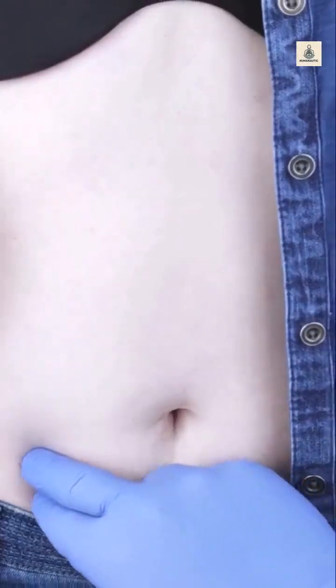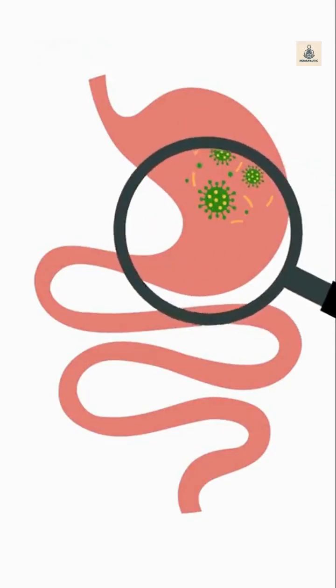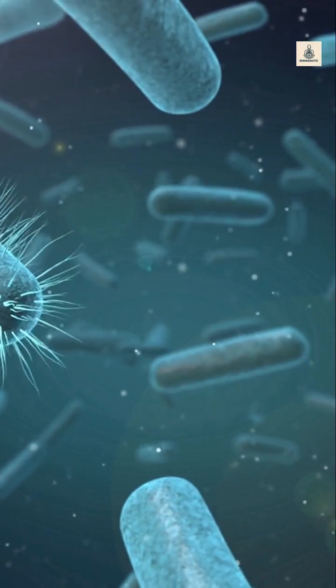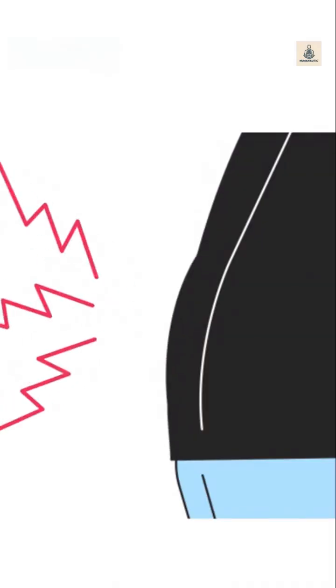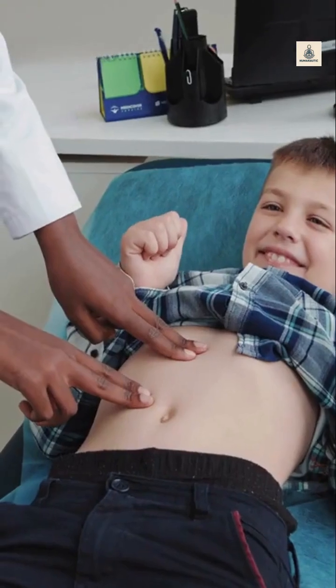What happens during appendicitis? Sometimes the appendix gets blocked by stool, a tumor, or even mucus. When that happens, bacteria trapped inside start multiplying fast. This leads to inflammation, swelling, and extreme pain, usually in the lower right side of your abdomen. That's appendicitis.